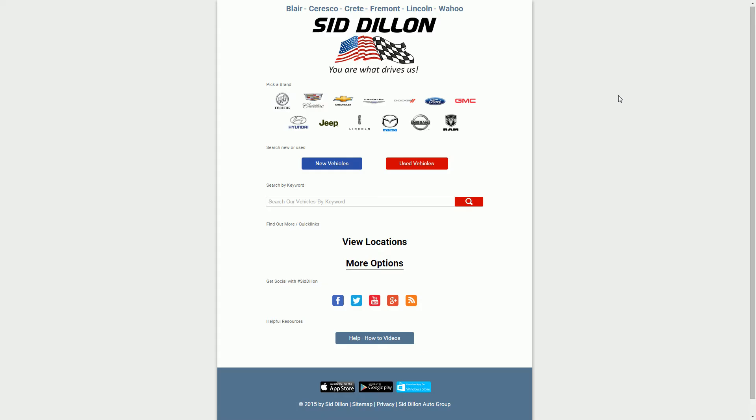Hello! Welcome to SidDillon.com. I'm Jonathan and I'm going to show you how to find a used vehicle today. You can actually find the vehicle detail page, look at the auto check on the vehicle, and then we'll search for that vehicle so I can show you exactly how to get to that vehicle if you ever want to follow up with it in the future.